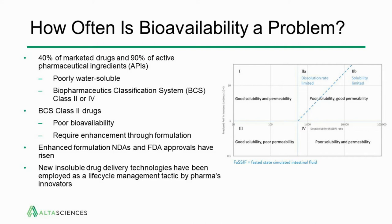As more and more of these drugs have come into the pipeline, we've seen an enhanced number of NDAs for formulations with enhanced formulation strategies, and a number of FDA approvals have arisen along with that. New insoluble drug delivery technologies have also been employed for lifecycle management of existing drugs — to extend patents, improve activity, and create value for companies.